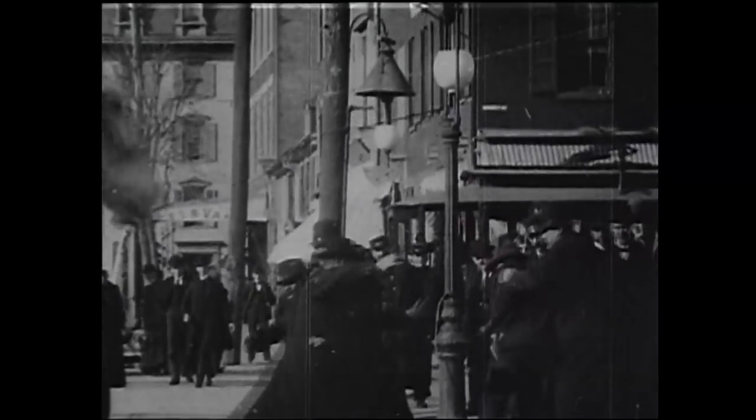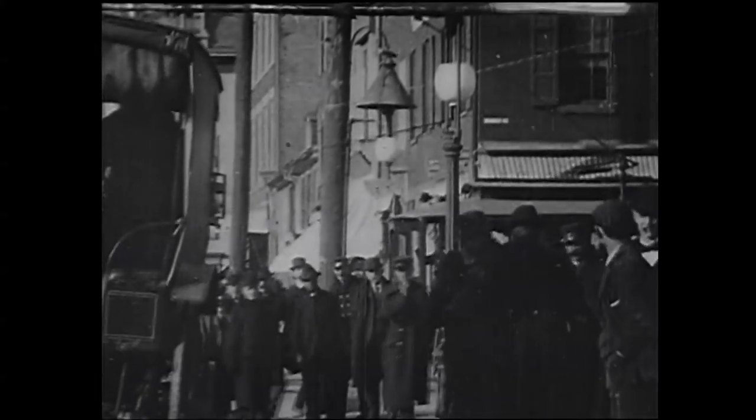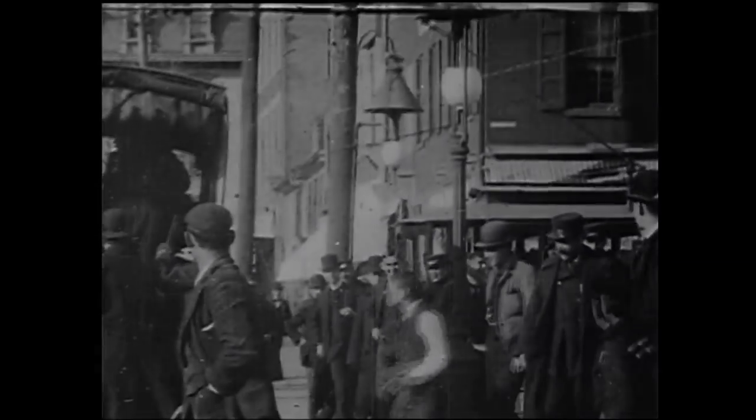Prisoners were hauled away in covered patrol vehicles called paddy wagons. Some think this was a pejorative that referred to poor Irish prisoners, while others say it was inspired by the padding used to protect the passengers.